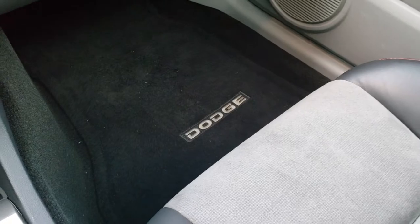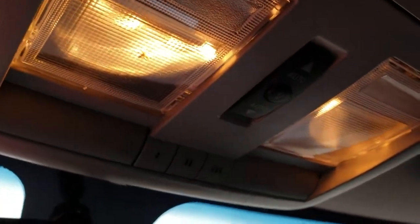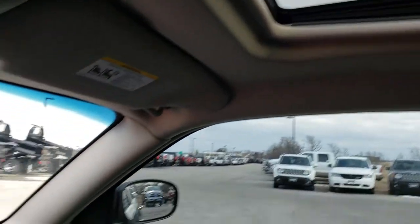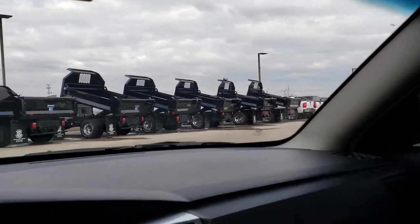The passenger carpeting and floor mat are very, very clean. Up here you have your home link system and your power sunroof button. And you do have your power sunroof right there. We'll take a quick look at the back seats and then check out under the hood.